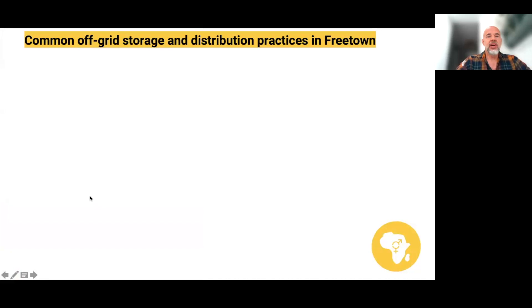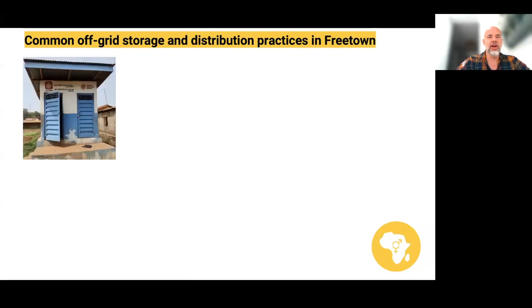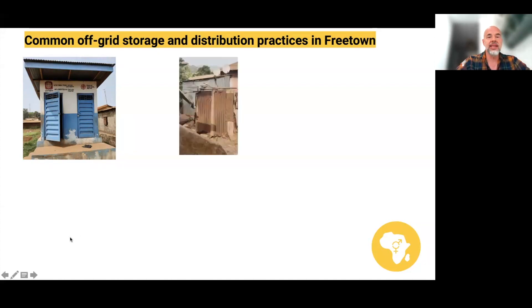In terms of ways of storing people's waste in Freetown, there are two most common ways. Firstly, there is this kind of toilet, often produced in low-income settlements by non-government organisations, that has some kind of septic tank that stores the faecal sludge. Secondly, and much more commonly, we have pit latrines, often built by households themselves, which have a sort of pit into which the faecal sludge goes, but it doesn't really store it.